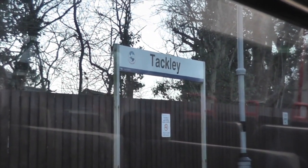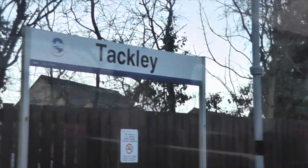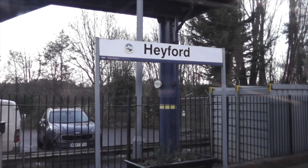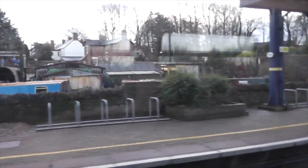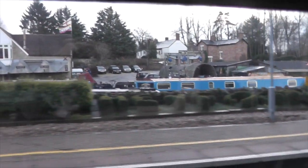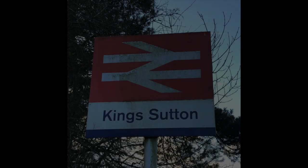We'll probably have to combine this with a walk along the Oxford Canal because again this only has a two-hour service. Should make a nice pleasant Sunday afternoon stroll between these two stations - the station is right next to the canal. I think this is Hayford. I expect there's a nice pub here.